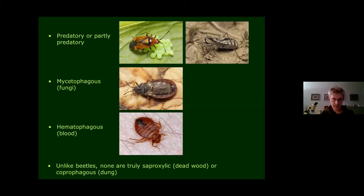An important point is that unlike beetles there are no truly saproxylic dead-wood-feeding bugs — you might find some mycetophagous species in saproxylic habitats, but they're not truly saproxylic. Also, you won't find any bugs in dung or carrion habitats, so no need to get too messy looking for these insects.